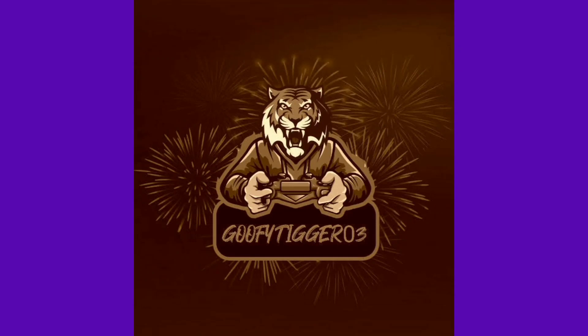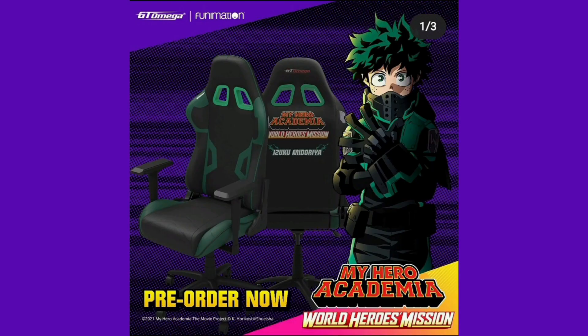What's poppin y'all, welcome back to another YouTube video. Today we're taking a look at something quite cool. My Hero Academia's new film is coming out on Friday, which is tomorrow at the time I'm making this video, and they are releasing some gaming chairs to go along with it.